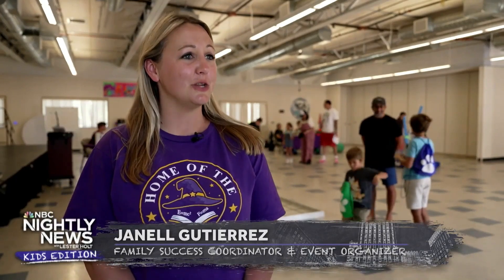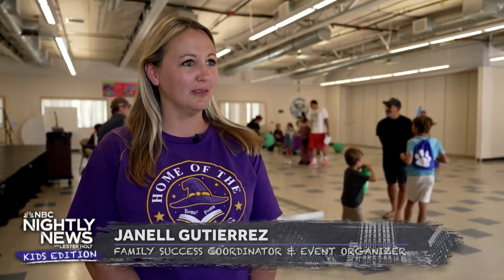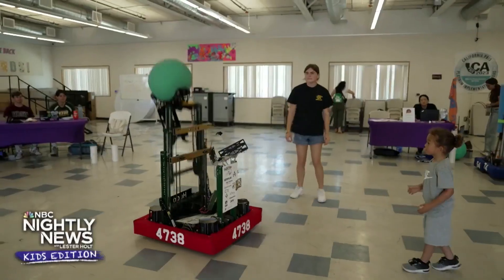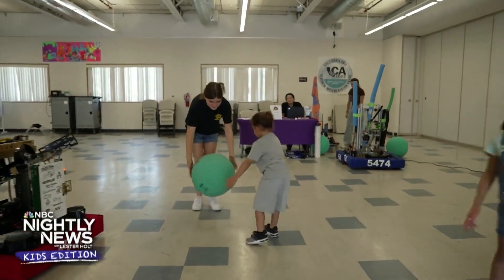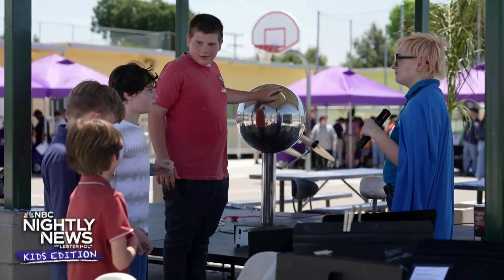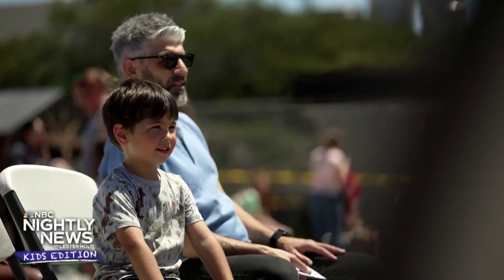STEAM stands for Science, Technology, Engineering, Arts, and Math. Here at Magnolia Science Academy, we really incorporate it in everything we do. The STEAM Expo has started to connect our students with the community, whether that's through high school robotics programs, community organizations, and just sharing the knowledge and the love that we have for science.